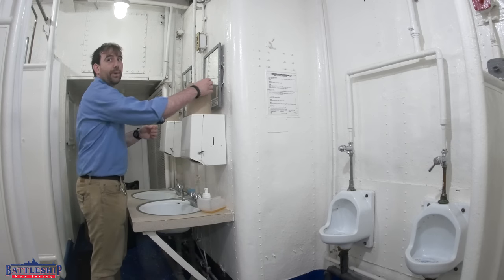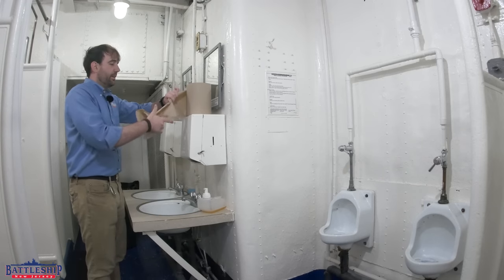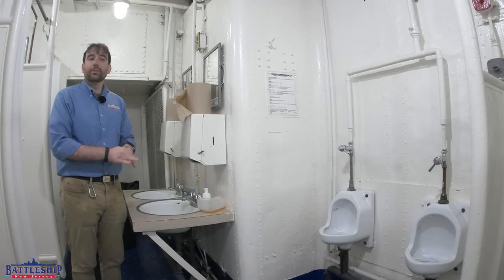Hi, I'm Ryan Szymanski, curator for Battleship New Jersey Museum and Memorial, and today we are on the guided missile light cruiser USS Little Rock in Buffalo, New York.